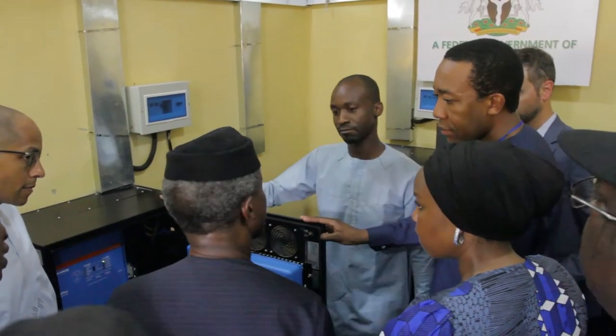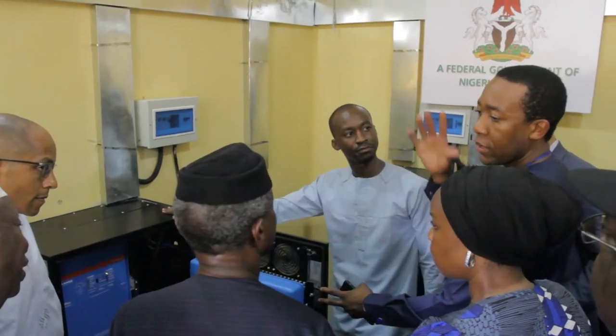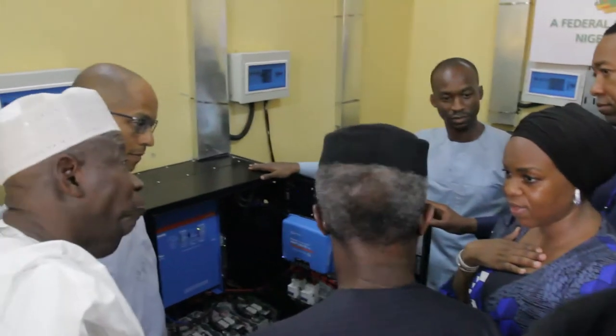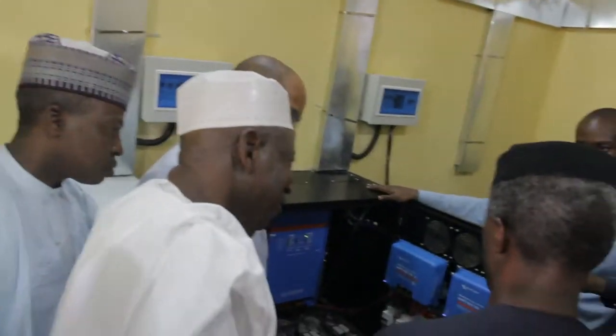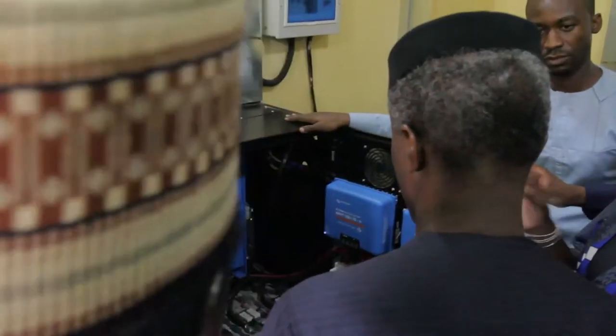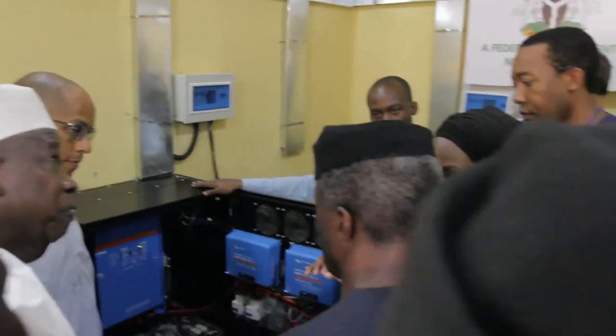Each box can power about so many shops, and we have these hubs throughout the markets. I can see all that's going on in the boxes in my office — we just do the dashboard — and the dashboard we're going to link to your office as well, so you will know in real-time who is getting power and who is not getting power.